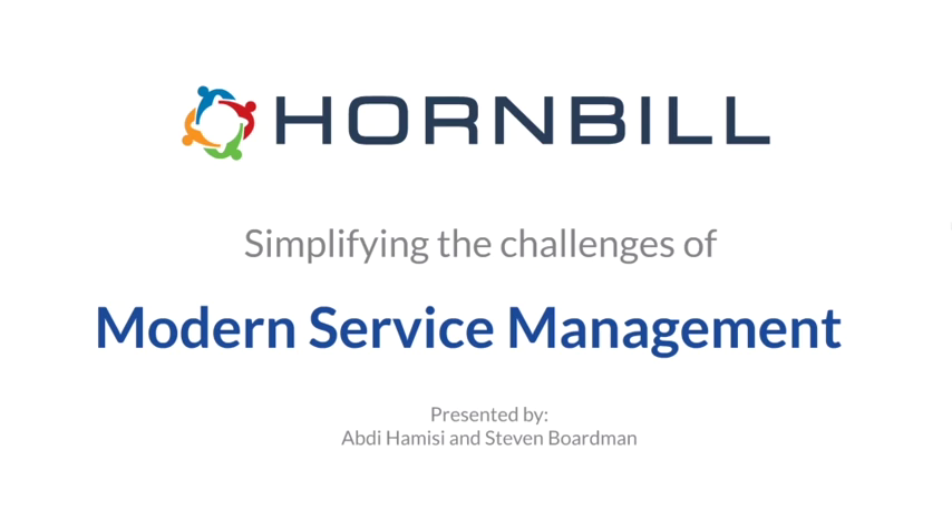Welcome to this video. My name is Abdi Hamisi and I'm joined by my colleague Steve Boardman. Together we're going to take you through a presentation on simplifying the challenges of modern service management. We'll look at some of the challenges that Hornbill seeks to address for our customers and take you through a brief product overview so you can see a little bit of what the Hornbill solution does.